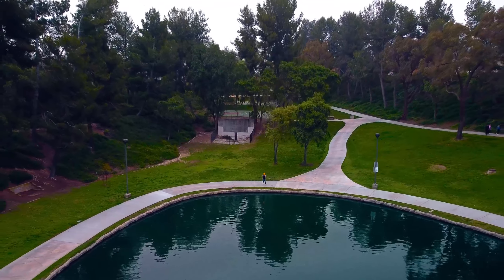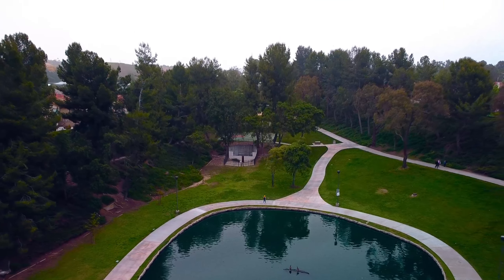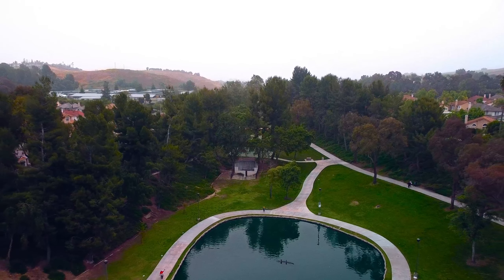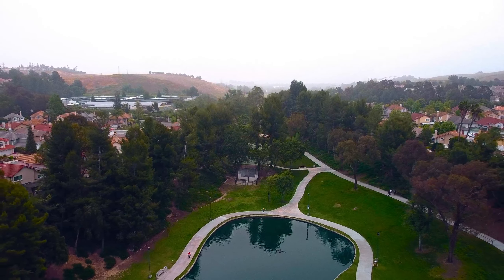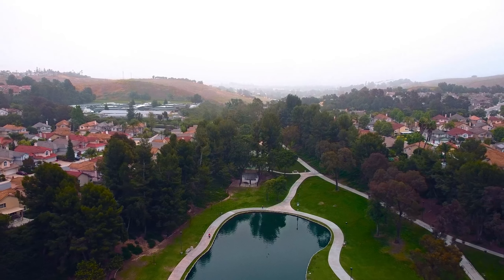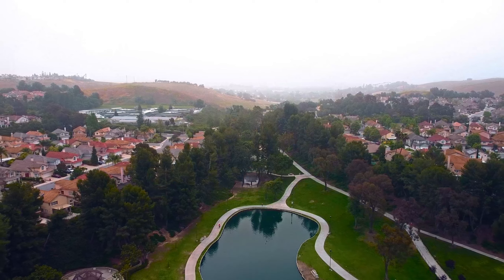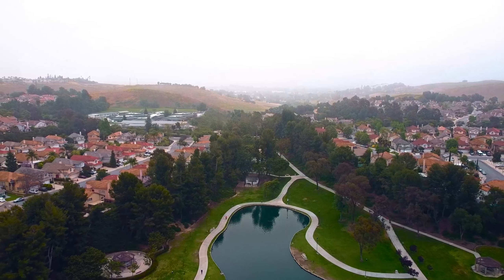This park has a breathtaking view, which can be seen at the entrance when you park. Another key feature is that this park has a man-made waterfall. The park felt pretty safe throughout the whole visit, and parking is free.